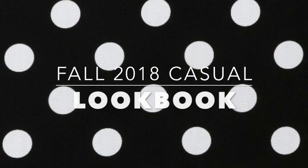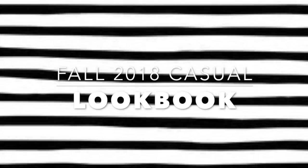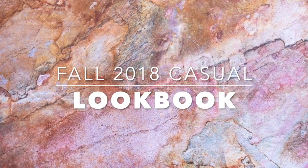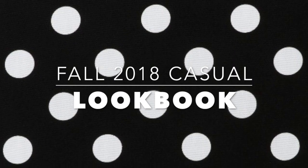Hi Chicsters! Hope you guys had an amazing week. Today's video is going to be a casual fall lookbook just as the title says. I know fall is different depending on where you live in the United States, so I wanted this lookbook to represent that.